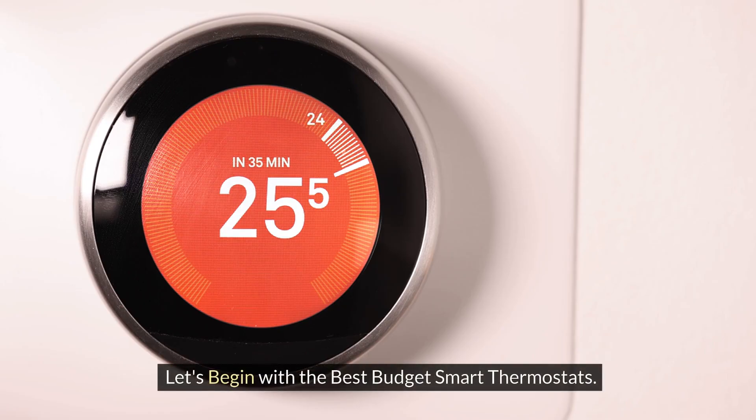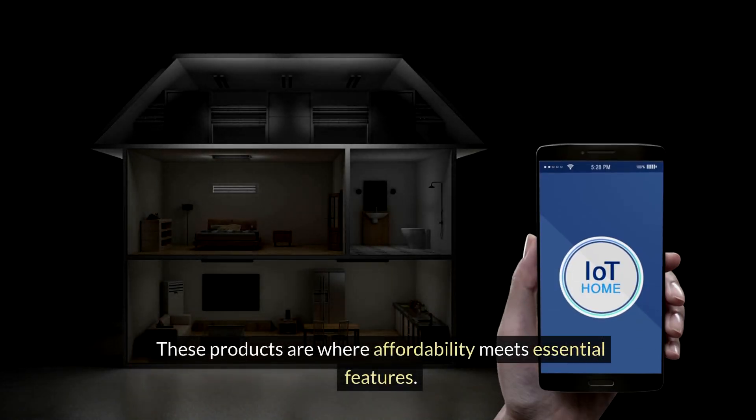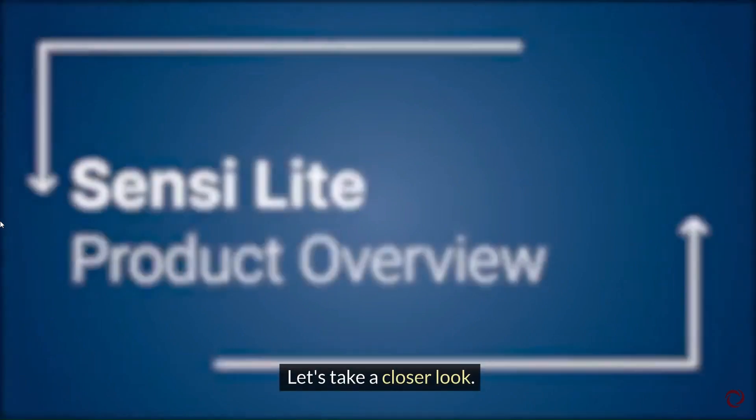Let's begin with the best budget smart thermostats. These products are where affordability meets essential features. Our top pick is the Sensi Lite Smart Thermostat by Emerson. Let's take a closer look.